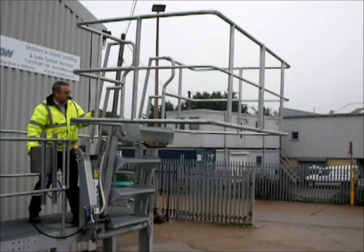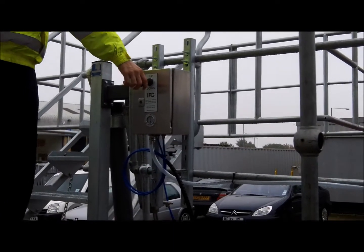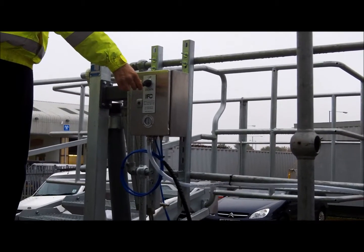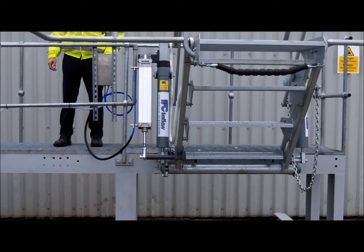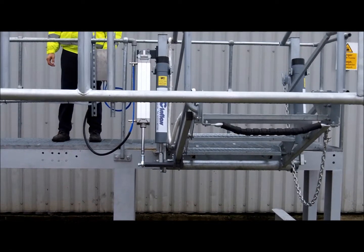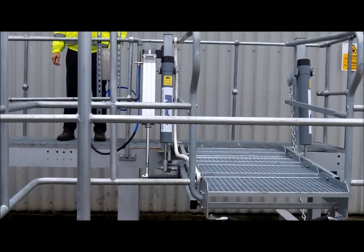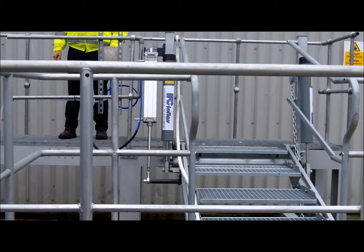The system consists of a stainless steel control panel mounted on the gantry, which has a simple up-down lever operation for controlling the stairs. The control panel operates a powerful pneumatic valve connected directly to the stairs, which does the work of lifting and lowering.